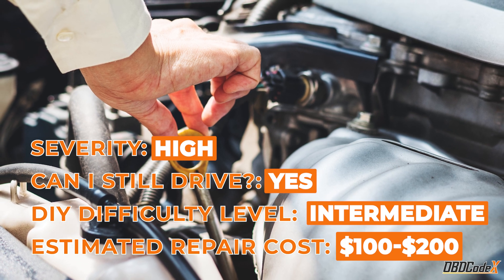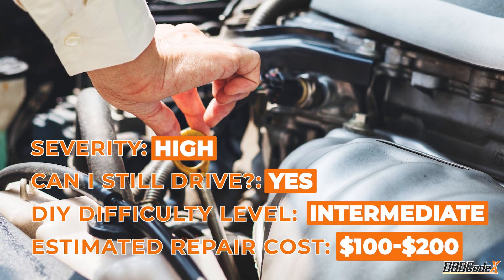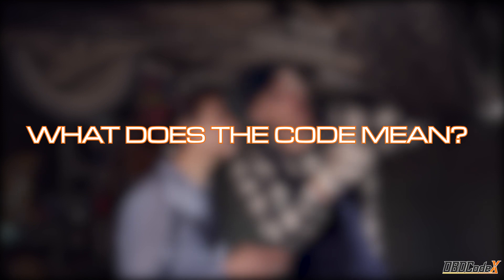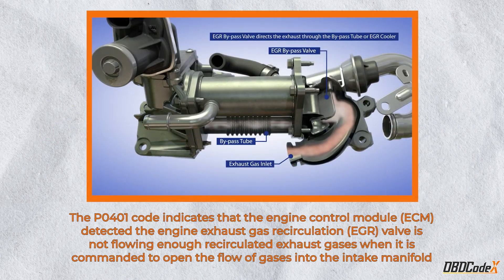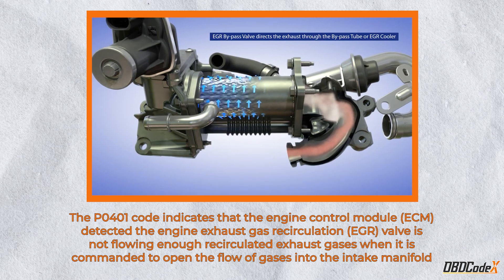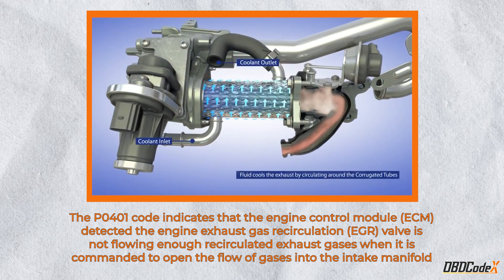Let's take a closer look at what this code means and how to fix it. The P0401 code means that the engine control module detected the engine exhaust gas recirculation valve is not flowing enough recirculated exhaust gases when it is commanded to open the flow of gases into the intake manifold. Basically, your engine isn't recirculating enough exhaust gases.